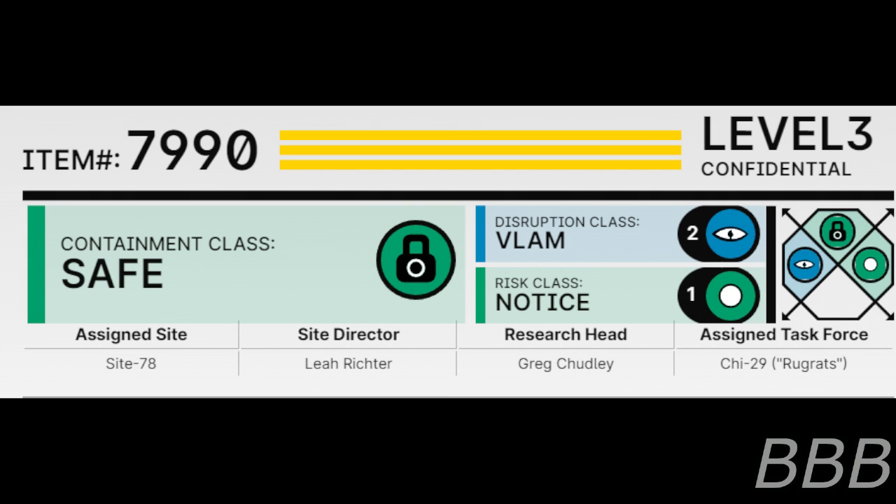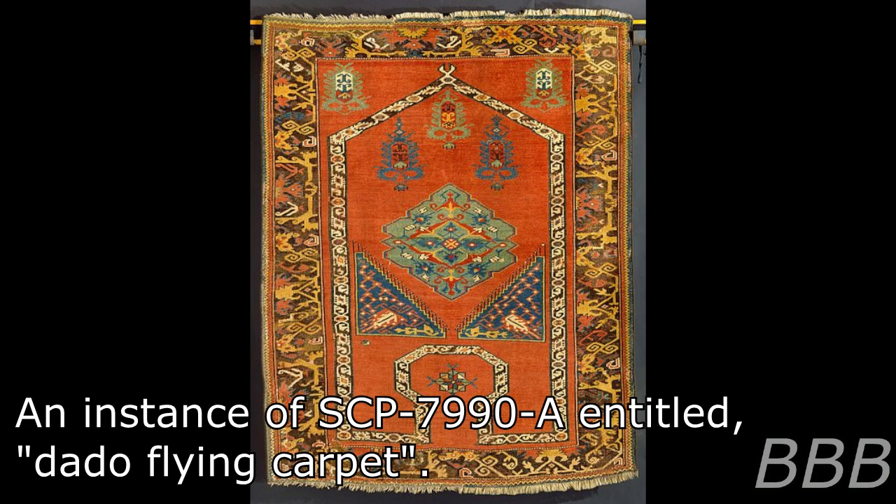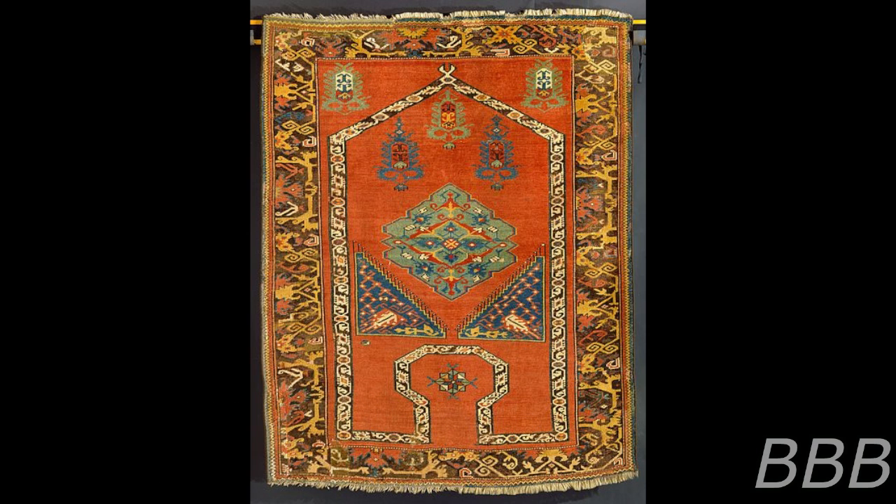Item number SCP-7990. Security level 3. Containment class: Safe. Disruption class: Flam. Risk class: Notice. Assigned site: Site 78. Site director: Leah Richter. Research head: Greg Chutley. Assigned task force: MTF Key-29 Ruck Rats.